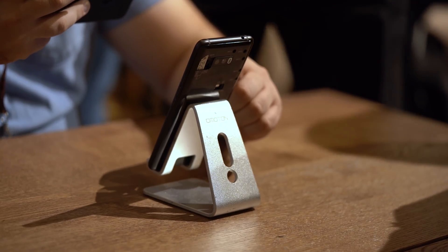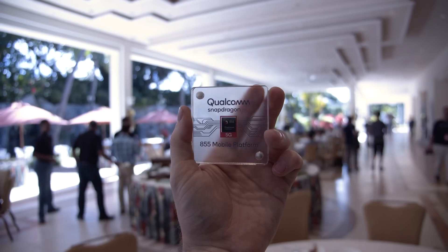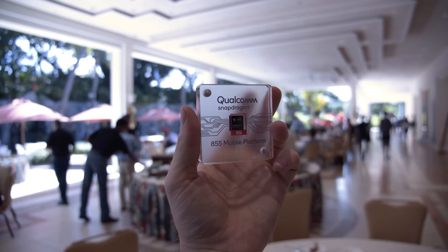We were just in Hawaii for Qualcomm's annual Snapdragon Summit, and they launched their new flagship chipset, the Qualcomm Snapdragon 855. Considering Qualcomm's flagship chipset is what basically powers all of next year's flagship Android devices, we got to see some things that are a really good indication of what is going to be available in next year's flagships. And I have to admit, I think we all walked away a little excited.